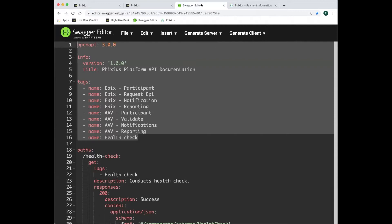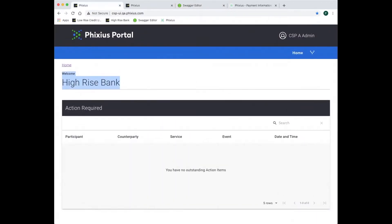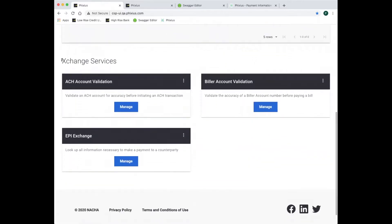Instead, let's see how Fixius would work for two providers and their customers. In this scenario, High-Rise Bank is a Fixius CSP, or Credentialed Service Provider. I'll be using a mocked-up user interface to illustrate how High-Rise might use Fixius to better serve their customers. Fixius supports multiple use cases called exchange services, each based upon an open API specification representing a particular information exchange use case. Any CSP can provide the benefits of any or all of the ever-growing list of exchange services.